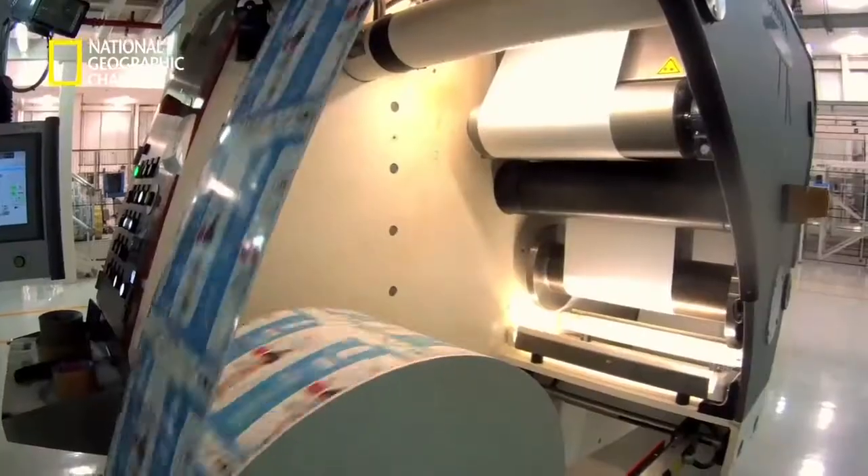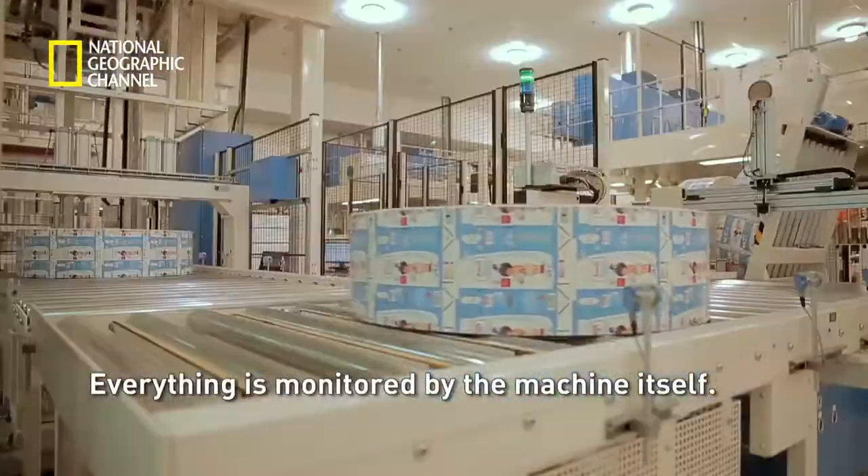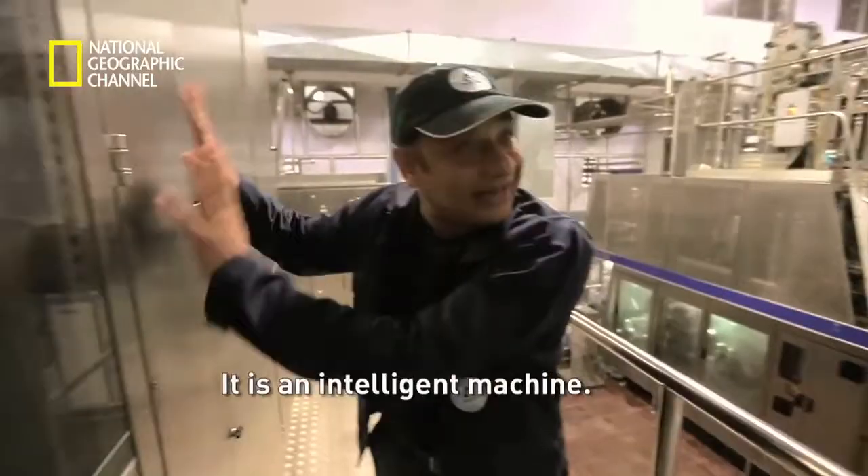What makes these packs a modern-day miracle? Innovative designs and machines that work with clockwork precision. Everything is monitored by the machine itself — it's an intelligent machine.